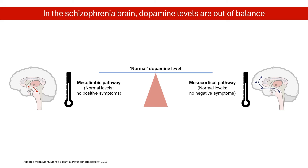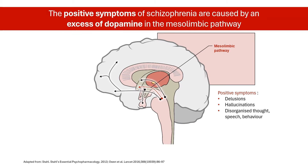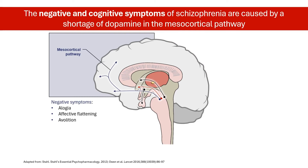Schizophrenia is caused by dysregulation of dopamine transmission in the brain. More specifically, hyperactivity of dopamine in the mesolimbic pathway mediates positive symptoms of schizophrenia. On the other hand, hypoactivity of dopamine in the mesocortical pathway causes negative and cognitive symptoms of schizophrenia.